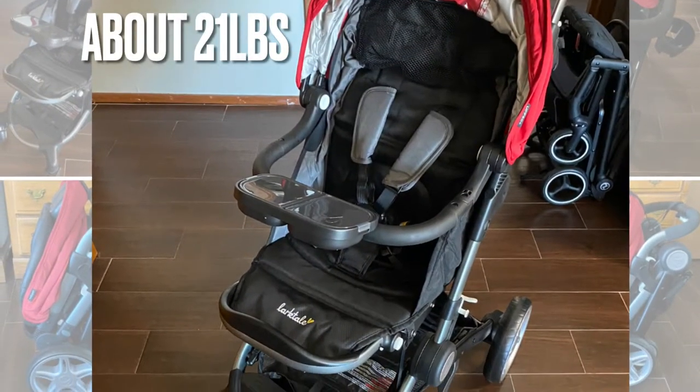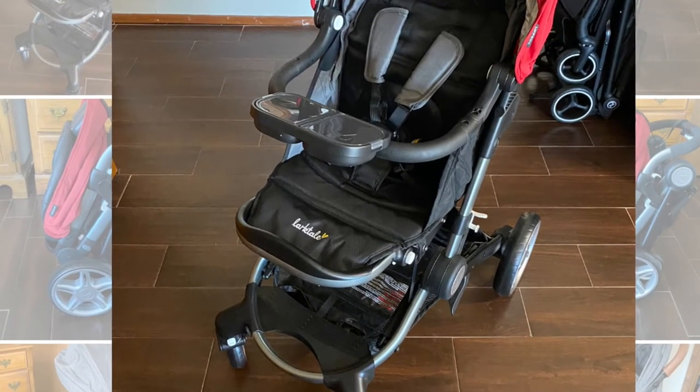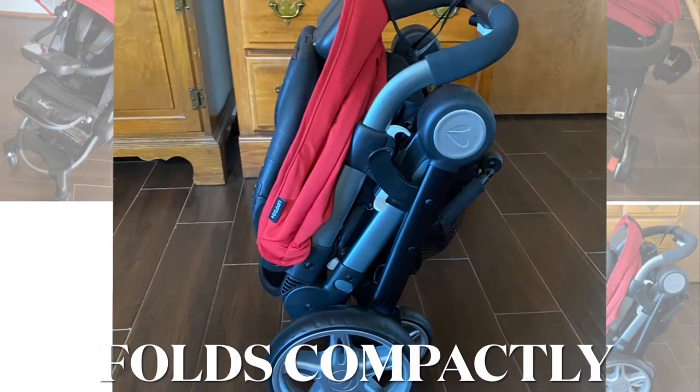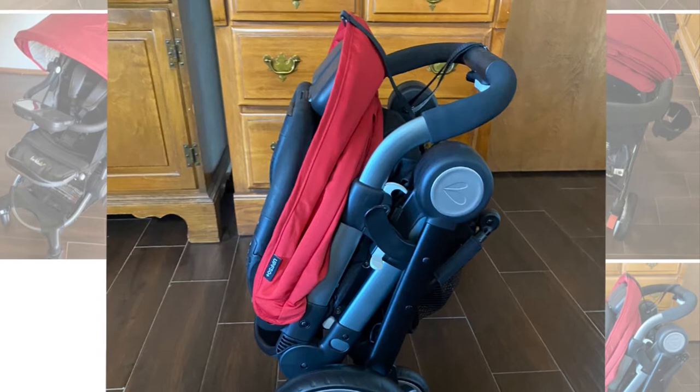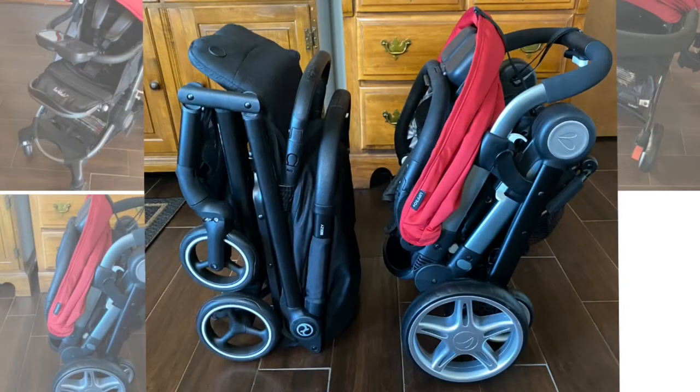It weighs about 21 pounds which is pretty lightweight but it is a full-size stroller. As you can see it comes standard with a snack tray and it does fold up compactly. As you can see here it won't take up a lot of space in your trunk, so that's already a plus. In this photo it's being compared to the Cybex BZ which is just as small as a menu folded up.